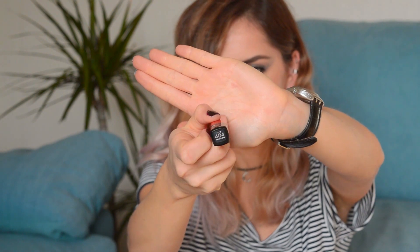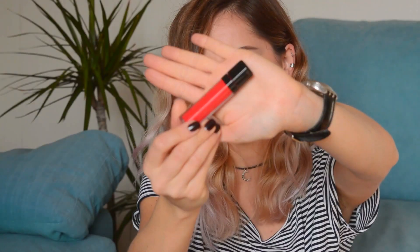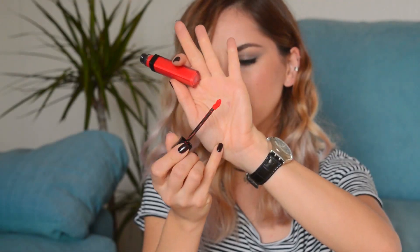They also have this drying matte lipstick called 404 Rasputin. It's a liquid matte lipstick — this is number 404. The color is like a coral-red. It has that little applicator like liquid lipsticks do and it dries completely matte.